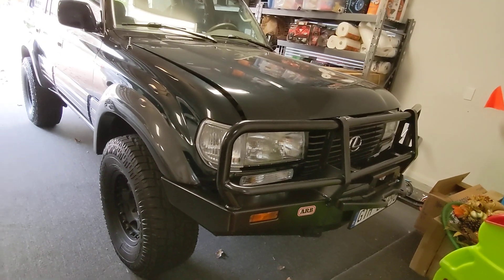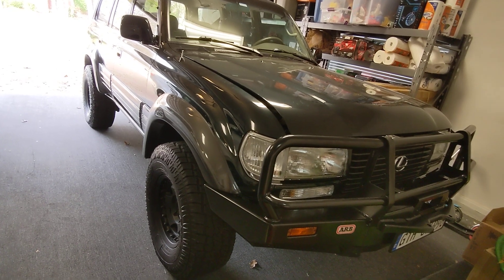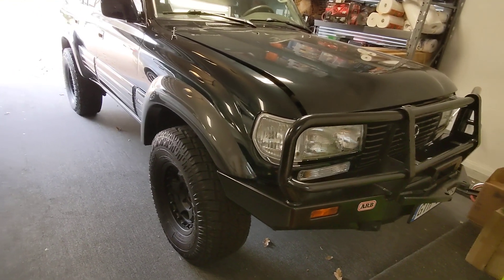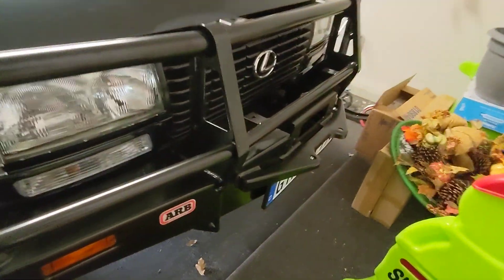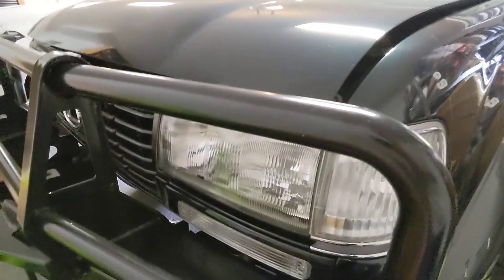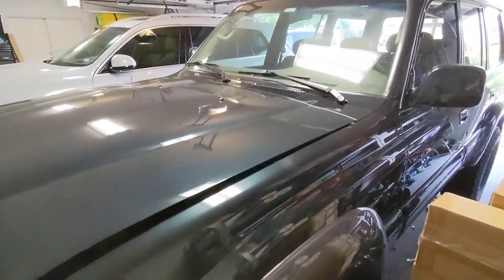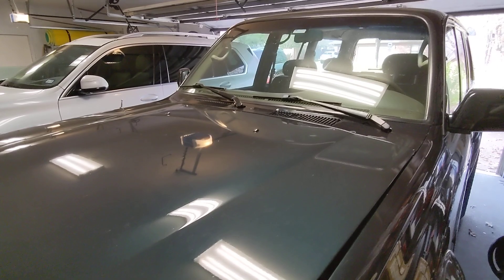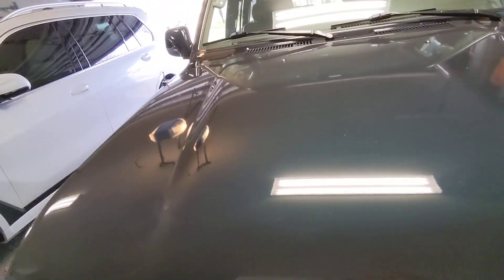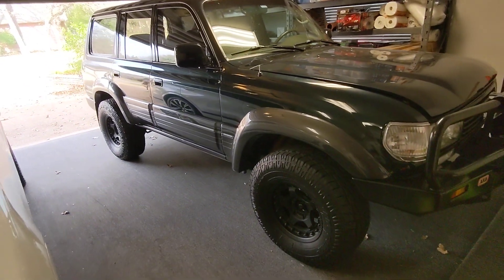The front bumper is an ARB — it looks very new, almost no scratches on it. It is the winch bumper if you wanted to add a winch at some point, but it does not have a winch installed currently. The side markers look like somebody replaced them with the European-style white ones, so the orange ones are not on there. If you have any questions, let me know, or if you need any other videos or photos, happy to send them over.